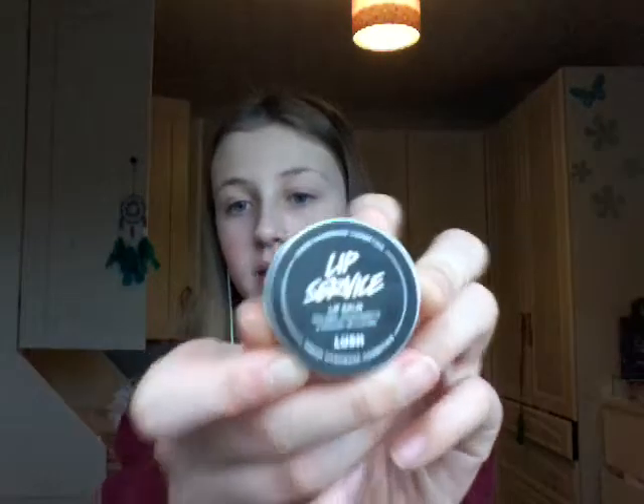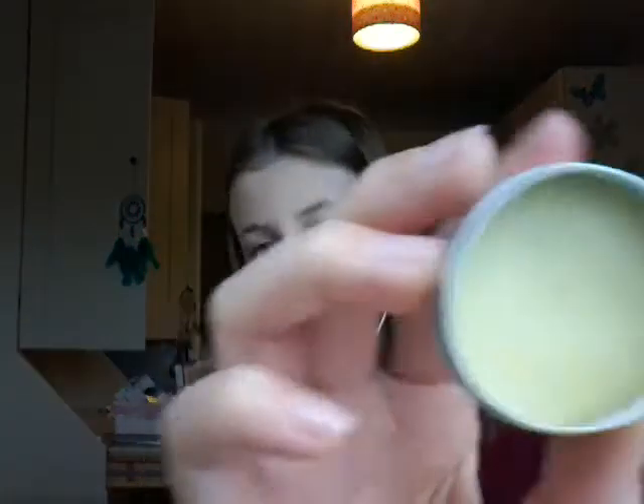So I'm going to start off with this. This is Lip Service, a lip balm. Some of the naked products don't have the label anymore. Lip Service is a light citrusy balm — it's a fantastic all-rounder, which is what it says. It's black and it just smells really lemony, and that's what it looks like.